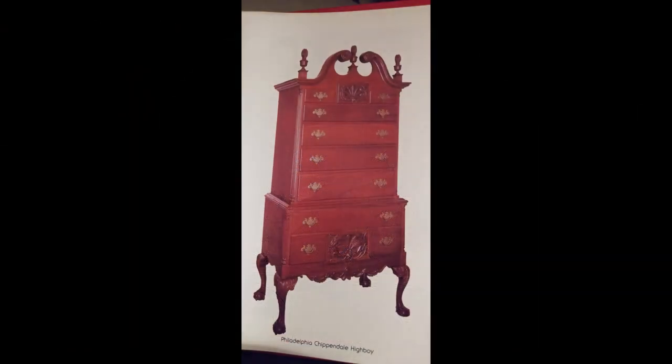The other project was this Philadelphia Chippendale highboy. I've always wanted to build a highboy but I just never felt that I had the time to take it on. But since retirement, and since we had such a horrible 2020 year, long about Thanksgiving I decided I'm going to do it.